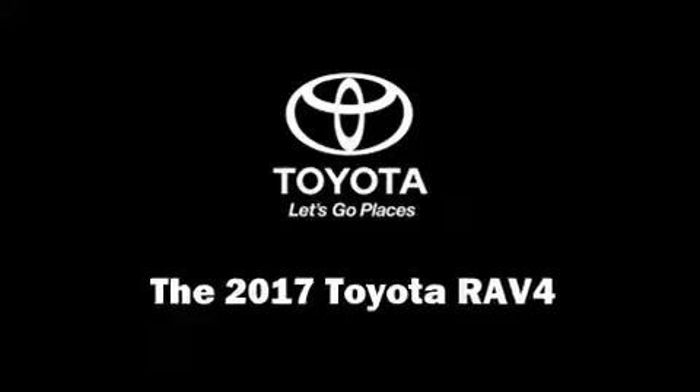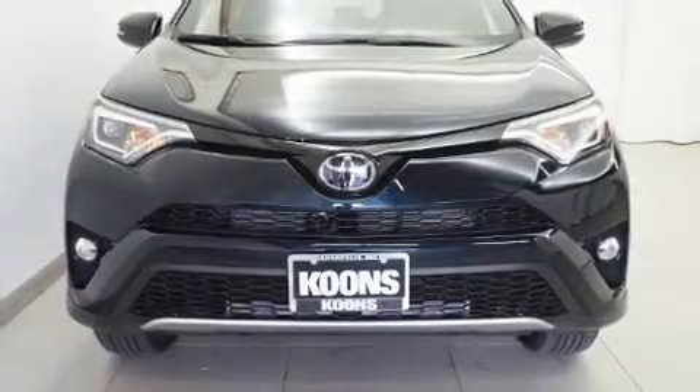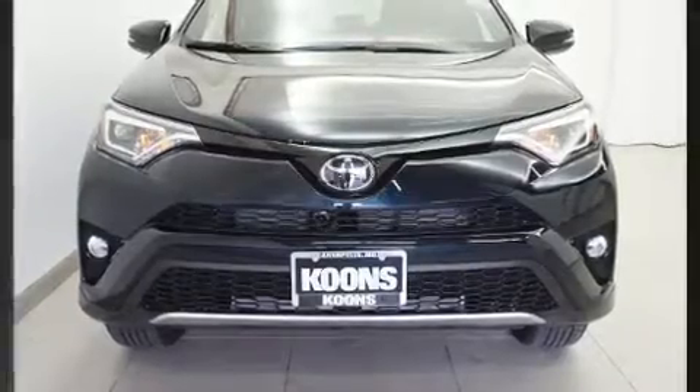The 2017 Toyota RAV4. It features an automatic transmission, all-wheel drive, and a 2.5-liter four-cylinder engine.